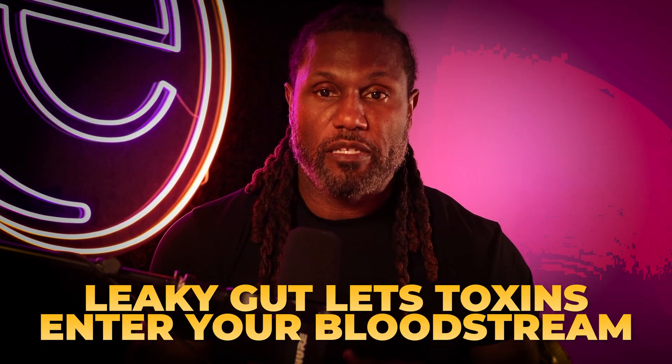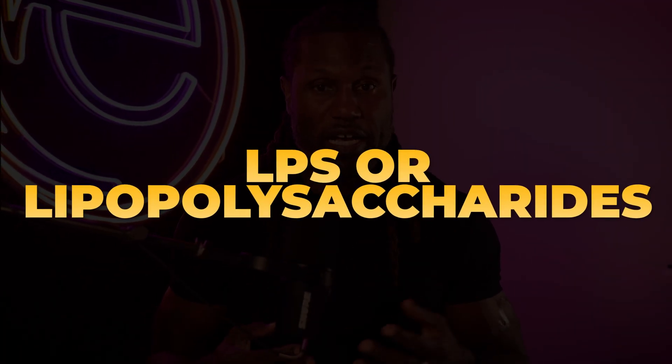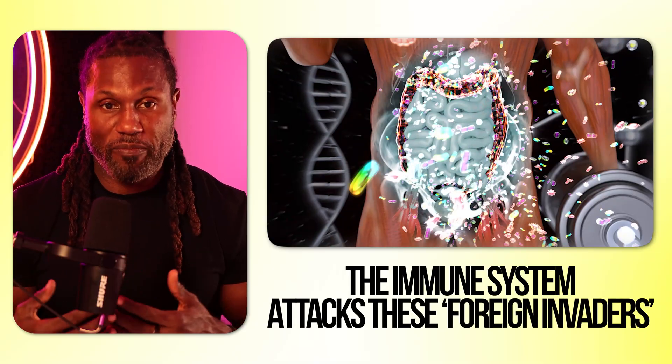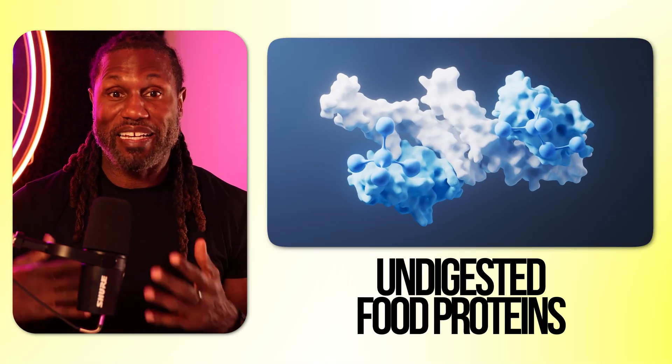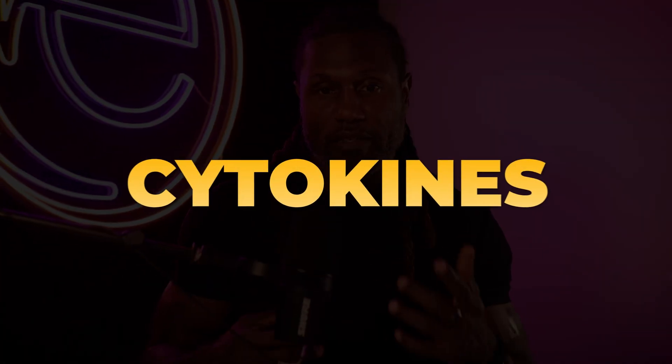So what happens next? When the gut becomes leaky, it allows unwanted substances to pass through the intestinal wall into the bloodstream. Some of those are LPS, or lipopolysaccharides, from gram-negative bacteria — they shouldn't get out, and when they do, the immune system attacks them, leading to more inflammation. Undigested food proteins and environmental toxins can also enter the bloodstream, triggering a systemic immune response and driving the release of pro-inflammatory cytokines like IL-6, TNF-alpha, and IL-1-beta.